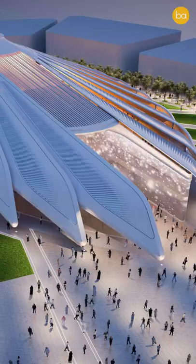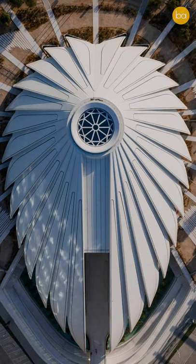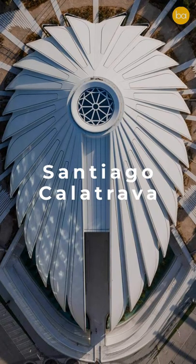The building that you see right behind me is the Pavilion of UAE at the Dubai Expo. If you did not guess it by looking at its design, this incredibly beautiful building is designed by Santiago Calatrava.